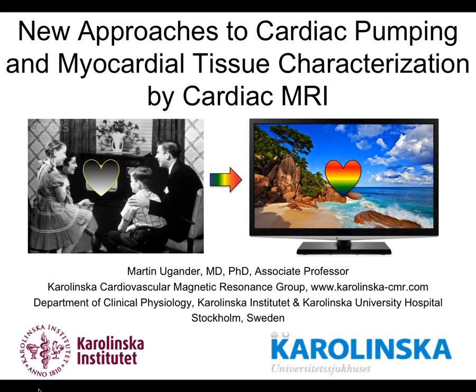I'm from the Department of Clinical Physiology. In Sweden we have a medical specialty called clinical physiology, where we do the non-invasive physiological testing both in the heart, lungs, and vessels. It's similar to radiology but we do all the non-invasive diagnostic work including cardiac MR, echo, stress testing, CT, and nuclear on the cardiac side. Today we'll talk about new approaches to cardiac pumping and myocardial tissue characterization by cardiac MR.